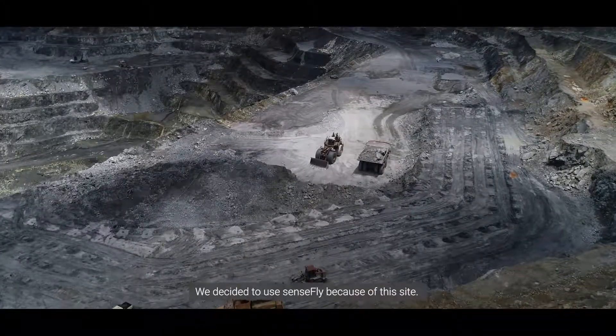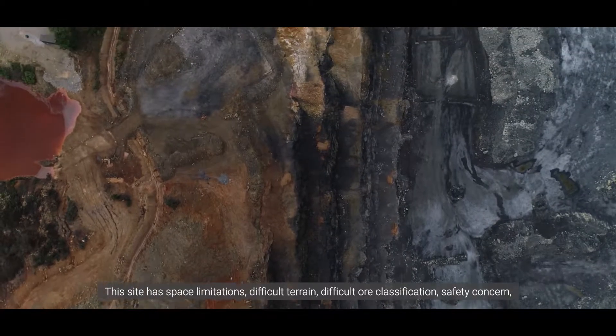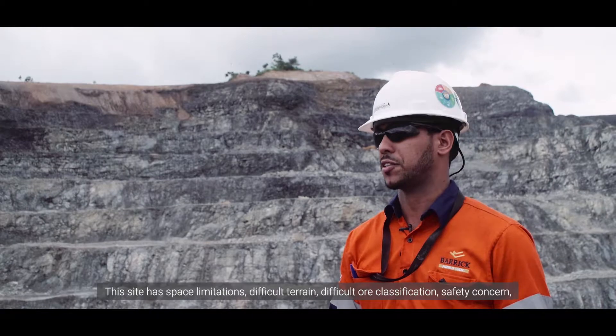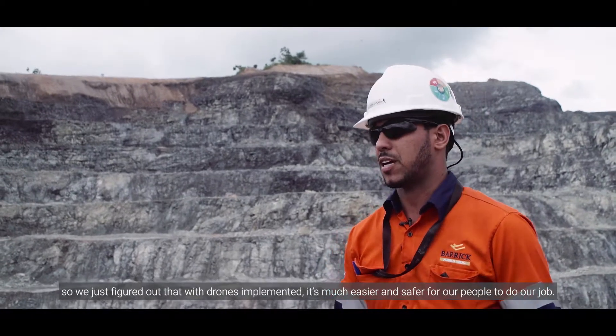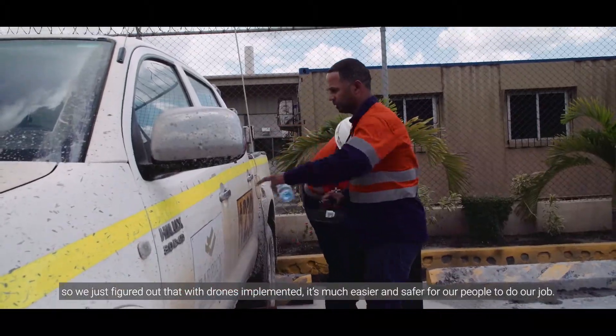We decided to use SenseFly because of this site. This site has space limitations, difficult terrain, difficult ore classification, and safety concerns. So we just figured out that with drones implemented, it's much easier and safer for our people to do our job.